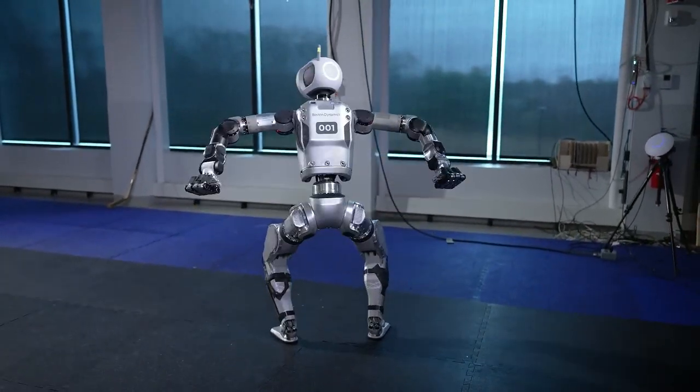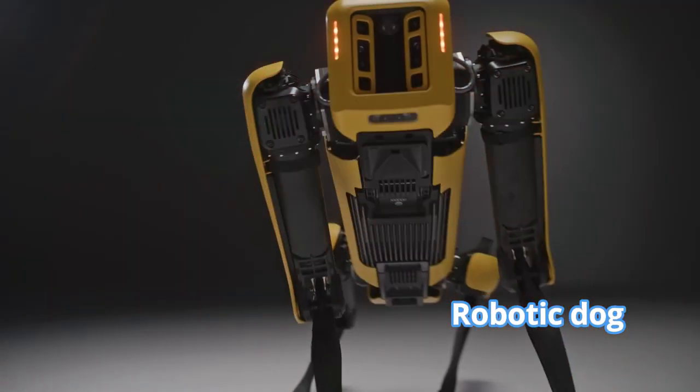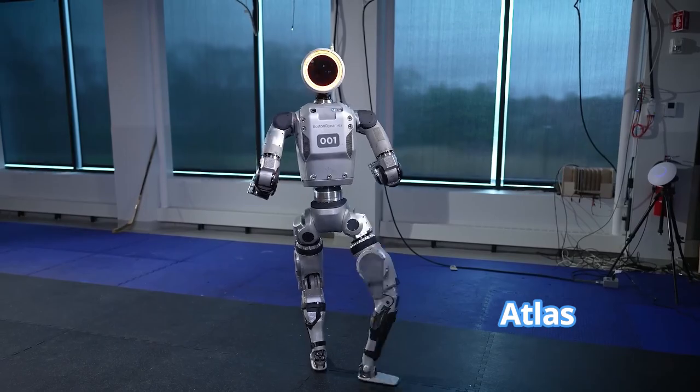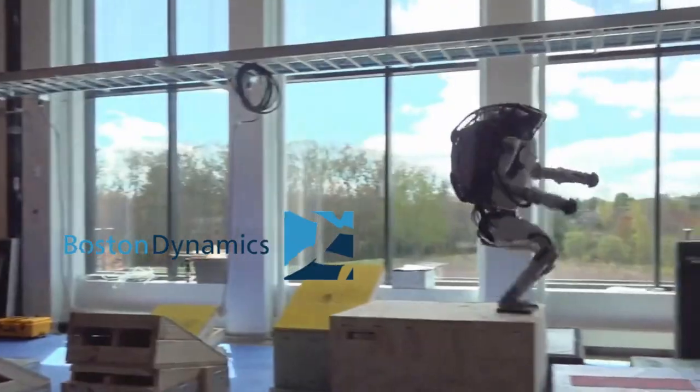When it comes to robotics, Boston Dynamics has been consistently raising the bar. Known for their extraordinary machines like the robotic dog Spot and the humanoid robot Atlas, this company has a reputation for making the impossible look effortless.